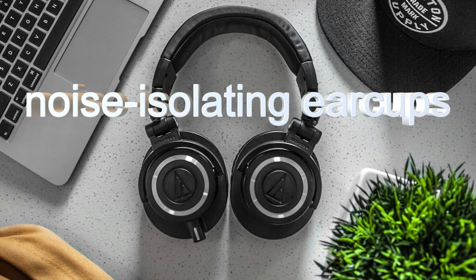It has noise-isolating ear cups. The ear cups will provide noise isolation and proper noise reduction.